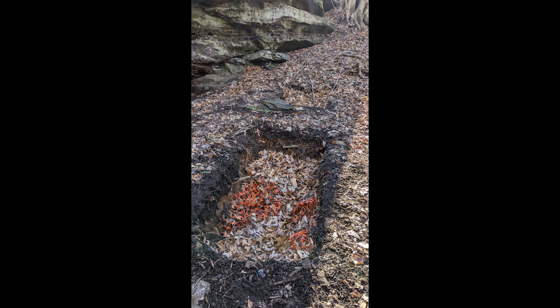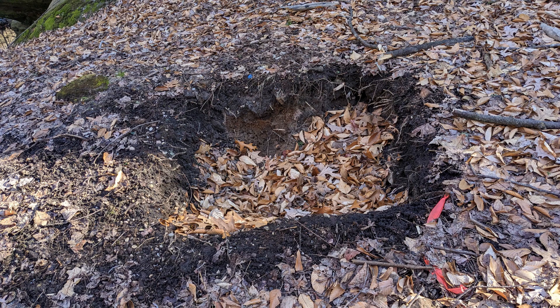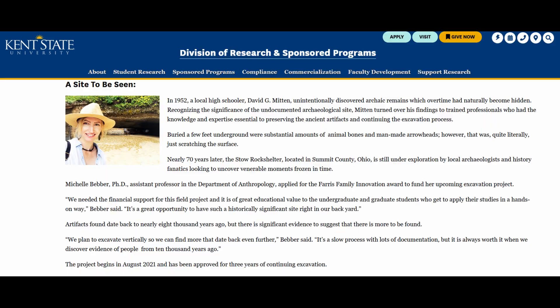Today, the Stowe Rock Shelter is still being investigated according to Kent State University, although it appears that nothing further has been published. Kent State's website references it, and Dr. Michelle Bebber won a grant as recently as May of 2021 to continue excavating the site. Oddly, Kent's website states that artifacts found date back to nearly 8,000 years ago — but all published material dates it firmly in the late woodland period. If you happen to know where the extra 7,700 years came from, please let me know in the comments.